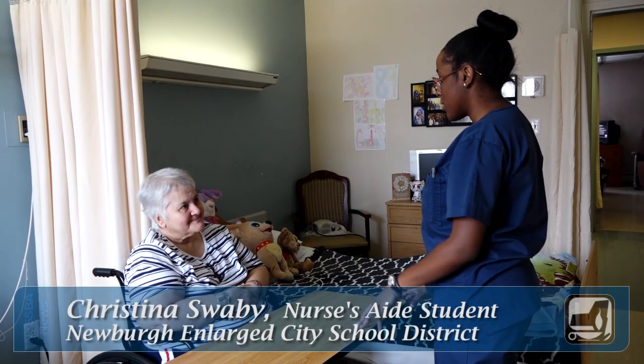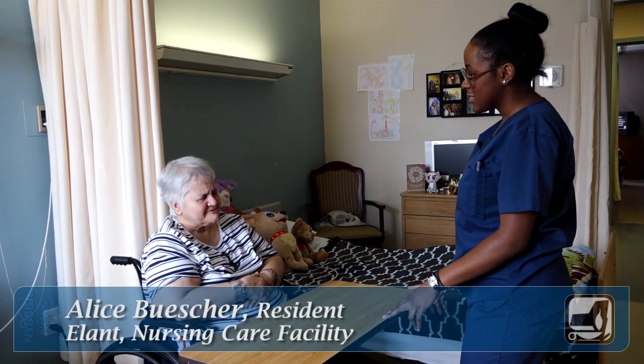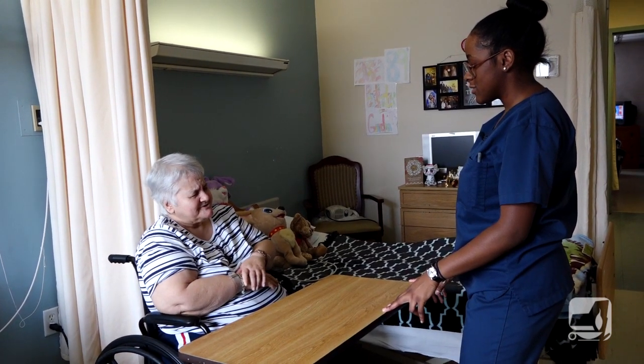I really look forward to coming here. I was glad I could come here today. I don't know what to do if your girls didn't come, because you girls are so good at taking care of me and I sure appreciate them.